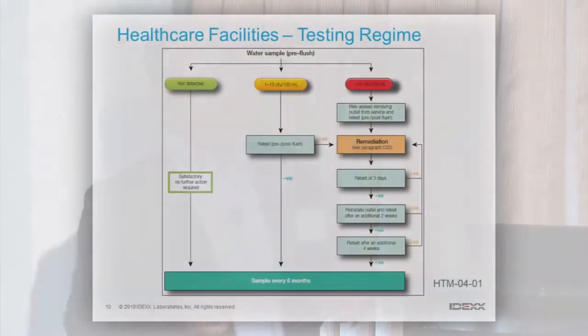This is just an example of a water testing regime. We do routine monitoring, and then depending on whether we do not detect or we detect at various levels, that dictates our response. This is a generalized response for the UK — the Health and Safety Executive prescribes this — but it gives you an example of what we look at.